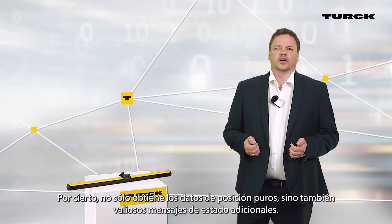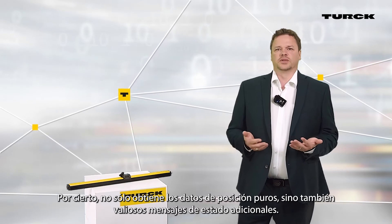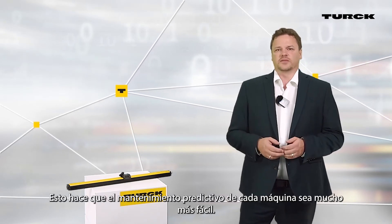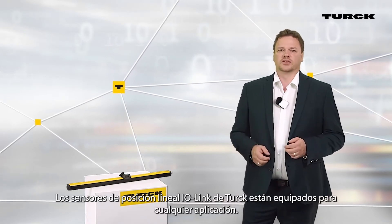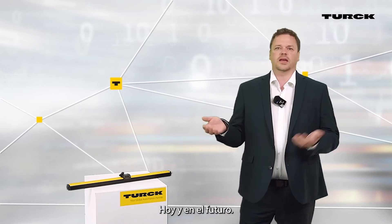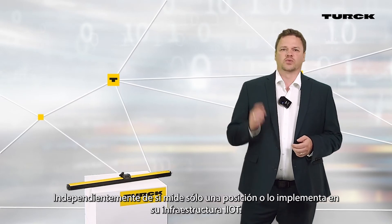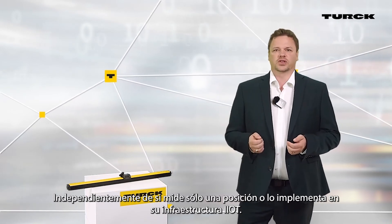By the way, you not only get the pure position data, but also additional valuable status messages. These make the predictive maintenance of each machine much easier. TUOK's IO-Link linear position sensors are equipped for every application — today and in future — regardless whether you measure just one position or implement it into your IIoT infrastructure.